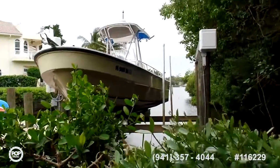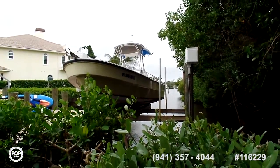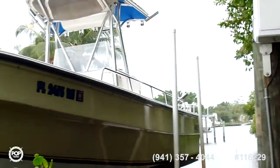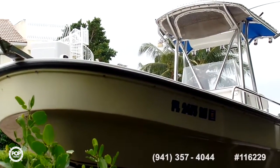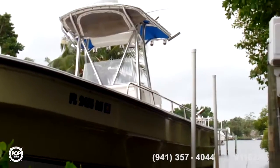You can see we're over at the port side of the boat. Once again, this is an Angler Panga 26, stock number 116229. This is Howard Barr with Pop Yachts, and I'm going to take a look at the interior in a moment.